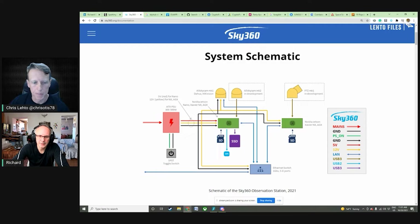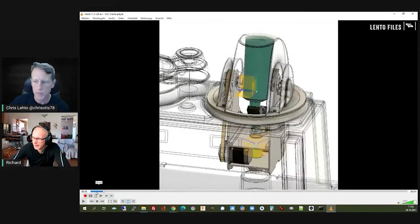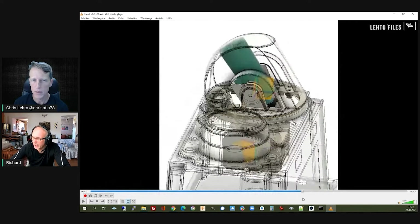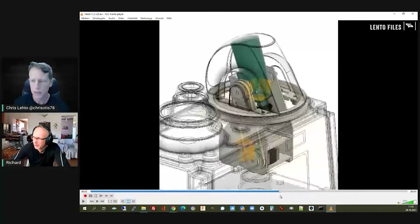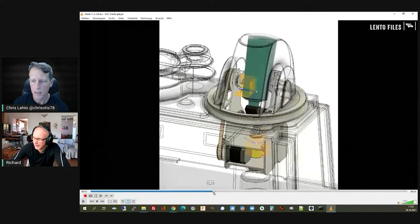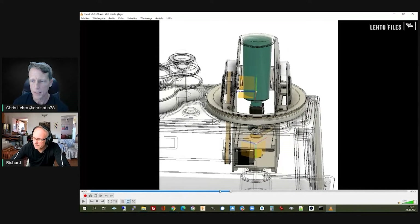The system schematic shows a transparent 3D view of a station. You see a box where all the equipment is housed, with sensors reaching out — hemispheric cameras, a scope camera, and mounting points for radar antennas. All other sensor equipment is inside the box.